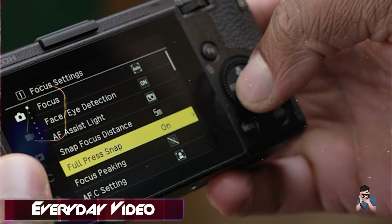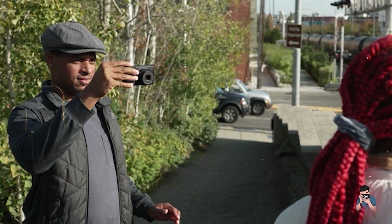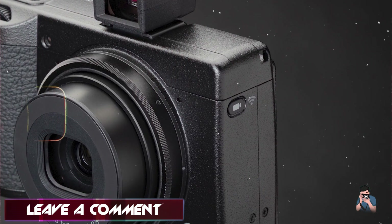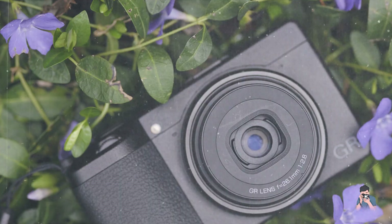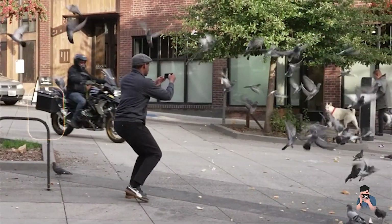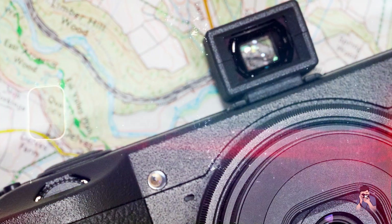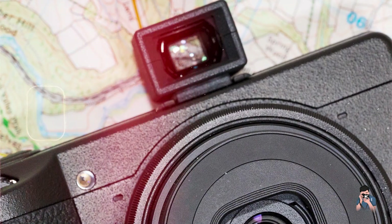For professionals, the GR IIx excels in street photography and documentary filmmaking, capturing candid moments with clarity and depth. Its compact size and silent shutter make it ideal for unobtrusive shooting. The GR IIx boasts a sleek magnesium alloy body with ergonomic controls and a high-resolution touchscreen. Its intuitive menu system and customizable settings enhance operational efficiency. Ricoh's dedication to durability is evident in the GR IIx's robust build quality and dust and moisture-resistant construction, built to withstand the rigors of street photography and frequent use in challenging environments.